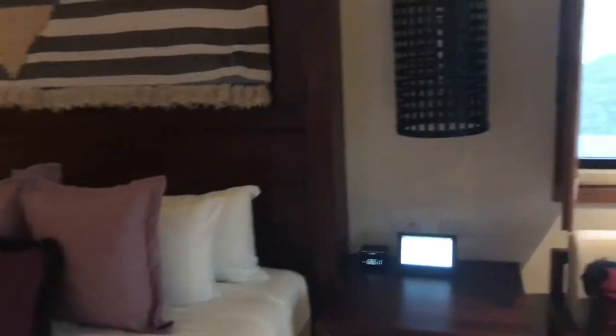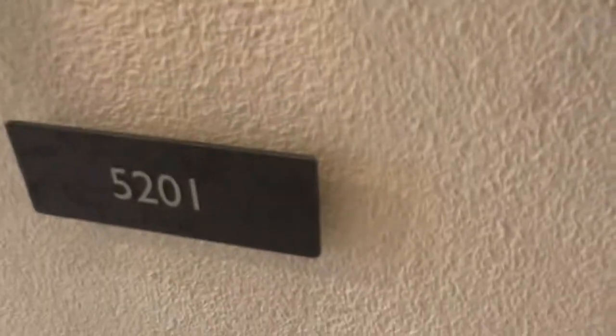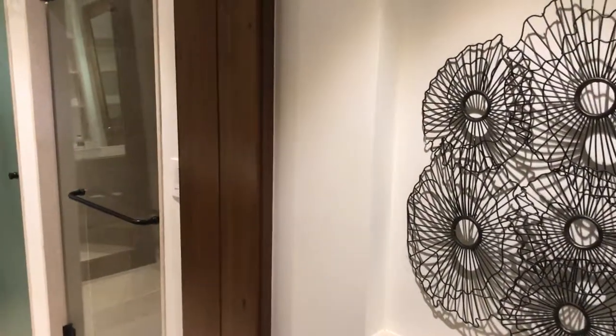All in all, first impressions of Secrets Cap Cana — an all-inclusive, adults-only property with preferred club access — it is outstanding so far. We're in room 5201. Thank you very much and we'll see you in the next video.